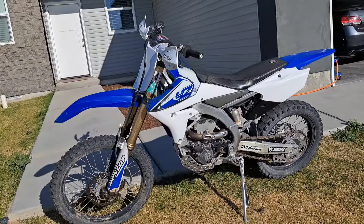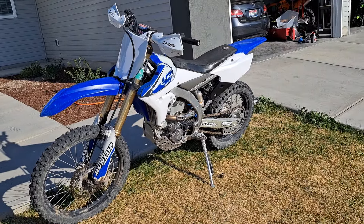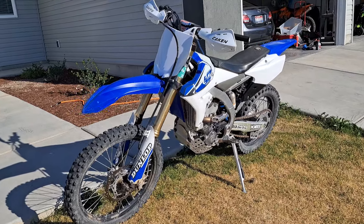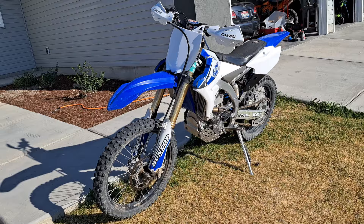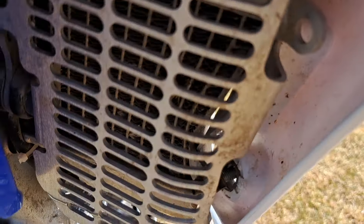He had it listed for five grand, dropped it to twenty-five hundred. I didn't pay either of those — I won't get into details on what I did pay yet — but at the end when I do sell it, I'll give you a whole breakdown of it. Right here you can see it's not leaking.